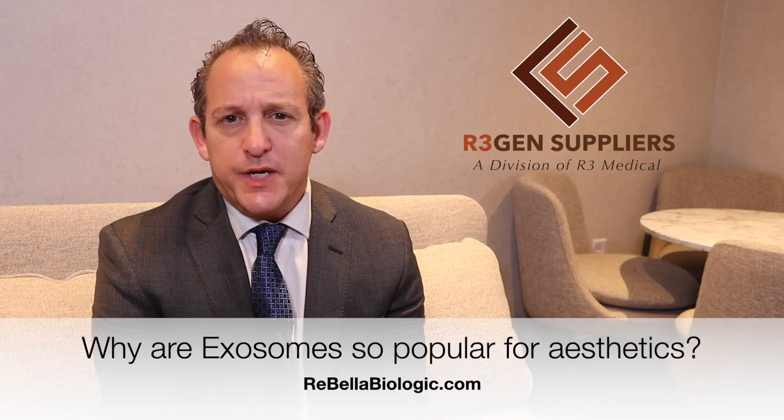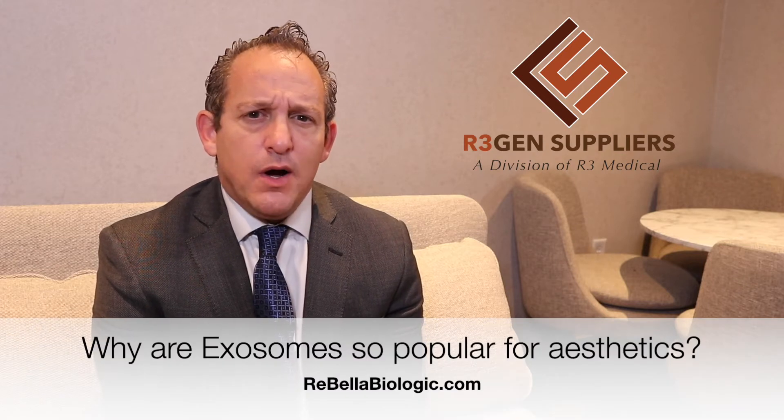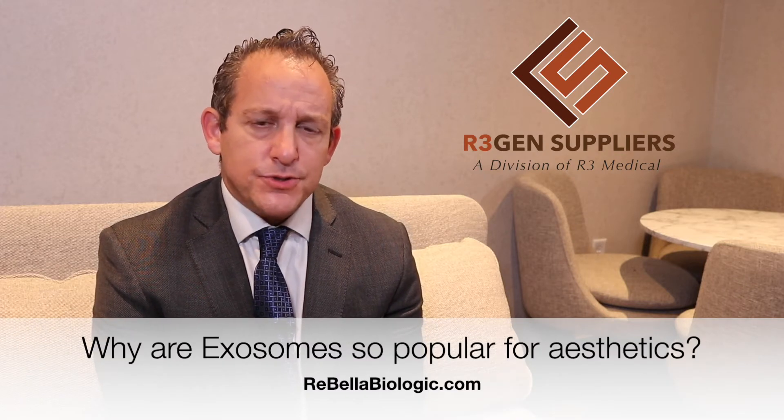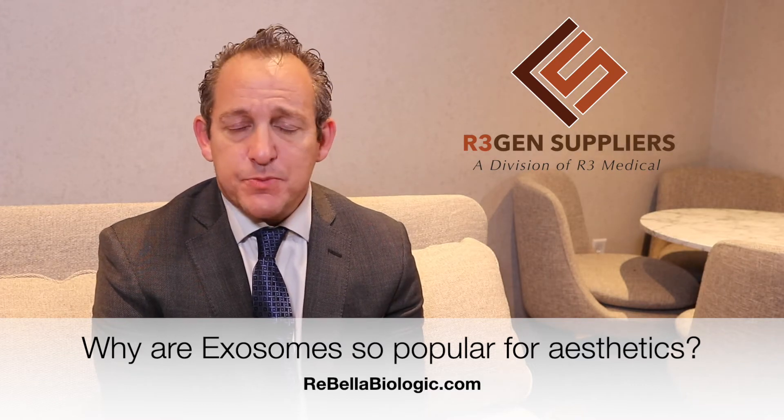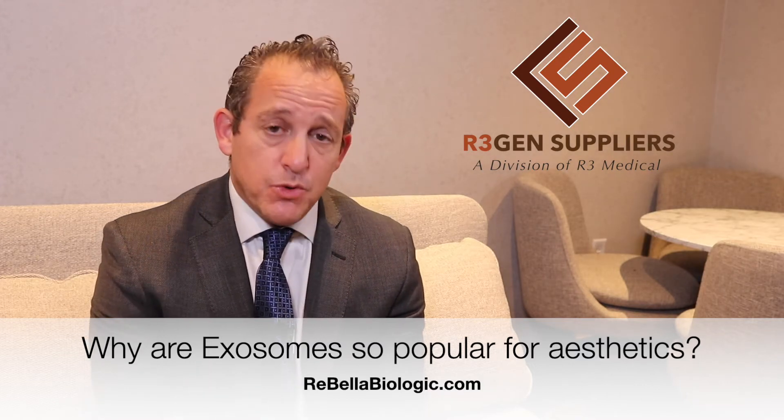Hi, it's Dr. David Green, founder and CEO of Regen Suppliers. One of the questions we get asked a lot is why are exosomes so popular for aesthetics, whether it's a hair or face procedure, possibly a sexual wellness procedure. Allow me to explain why.